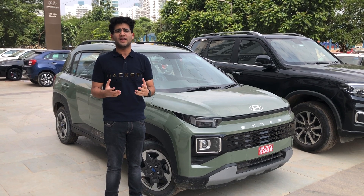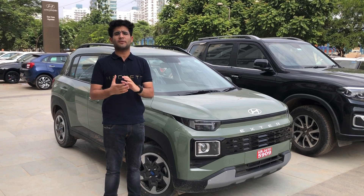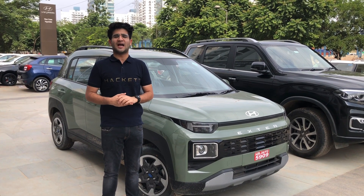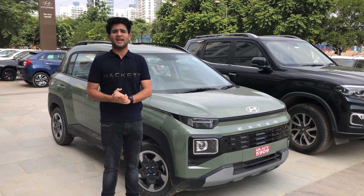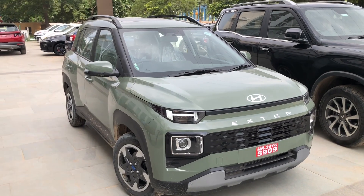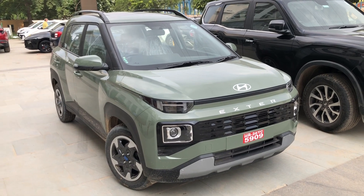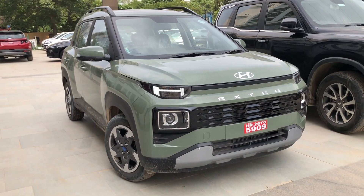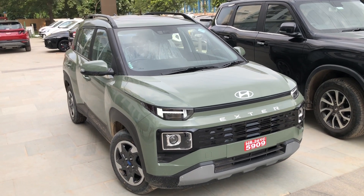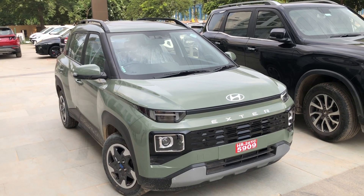I'm going to tell you all the small and large details in the studio today, so don't forget to subscribe and turn on the bell icon for the latest updates. Coming to the key highlight: 27 km per kg fuel efficiency. In the micro SUV segment, the Tata Punch is not offered in CNG, so this is a really standout feature that the X-Tour offers.